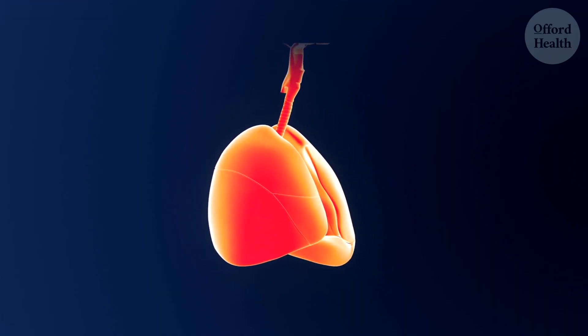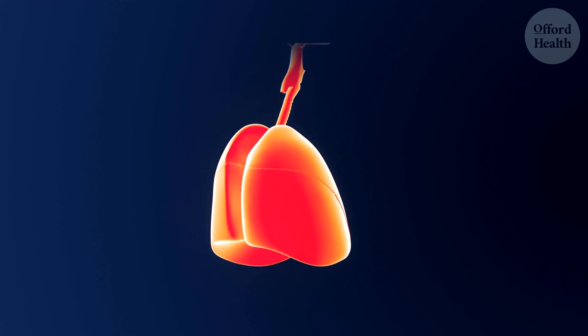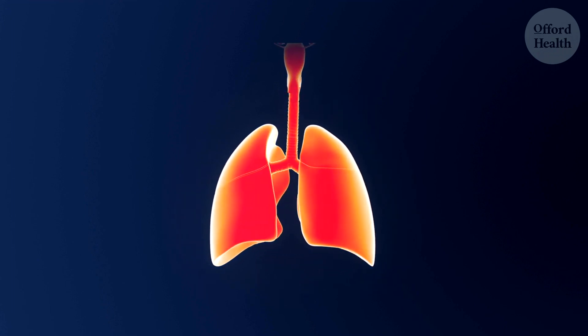Welcome to the Offered Health Channel. Today I'm going to share with you 7 natural ways to cleanse your lungs and improve your respiratory health. Your lungs are responsible for taking in oxygen and expelling carbon dioxide, which is essential for life. But over time,